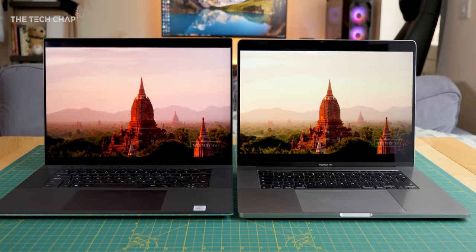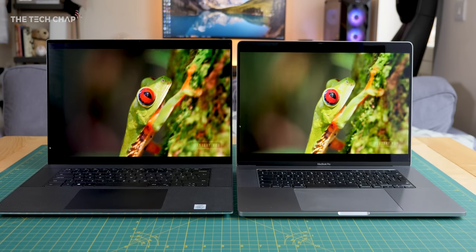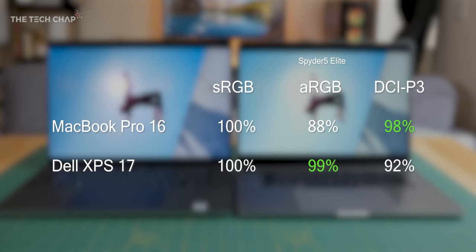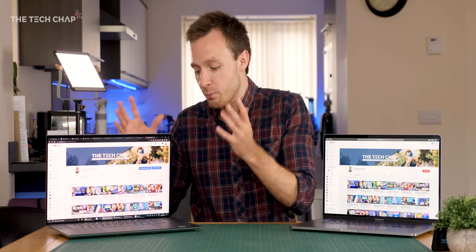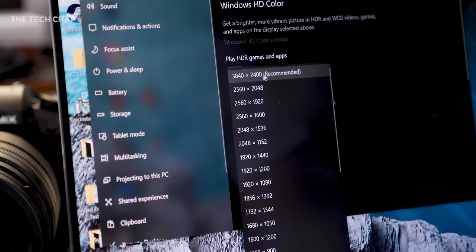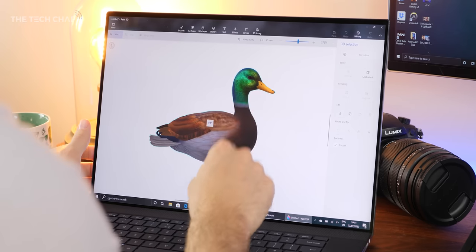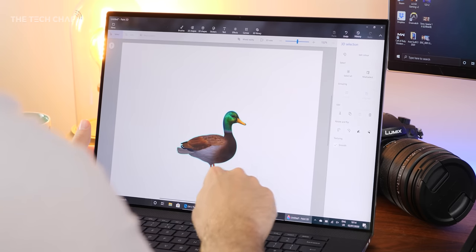For me, there are three reasons these laptops stand out: the design, the performance, and the displays, which look absolutely stunning on both and are impressively color accurate. The MacBook leans towards the DCI-P3 gamut, whereas the XPS is more accurate in terms of Adobe RGB. Most notably, the XPS 17 in this model has a full 4K-plus display with a touchscreen, and if you pair it with Dell's active stylus pen for digital drawing or note-taking, that's something you simply can't have on a MacBook Pro right now.